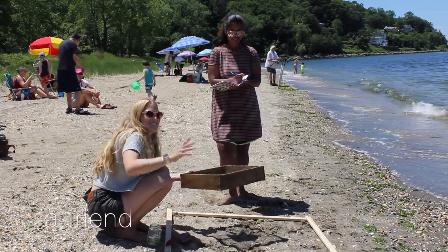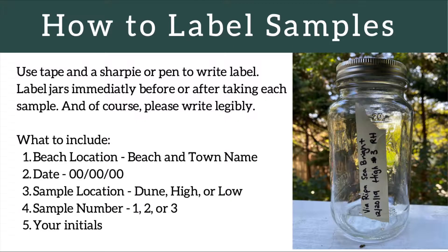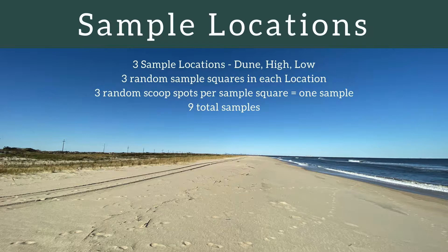You'll also need a friend to lend a hand and record important data. Labeling your samples will be crucial to this research, so please remember to label clearly and accurately. Information to include: beach location, the date, your sample location — whether it was the dune line, high tide line, or low tide line — the sample number (e.g., dune one, dune two, dune three), and lastly your initials.